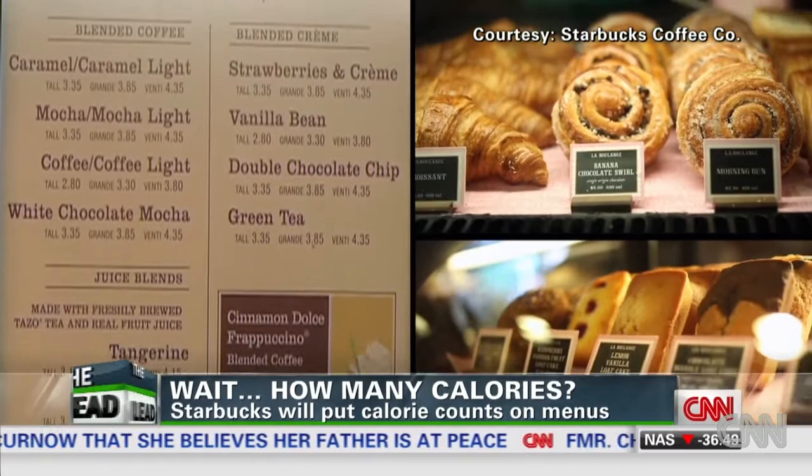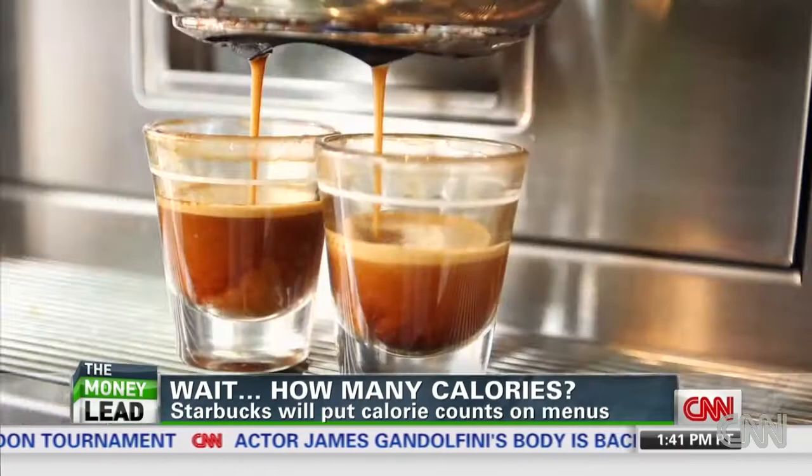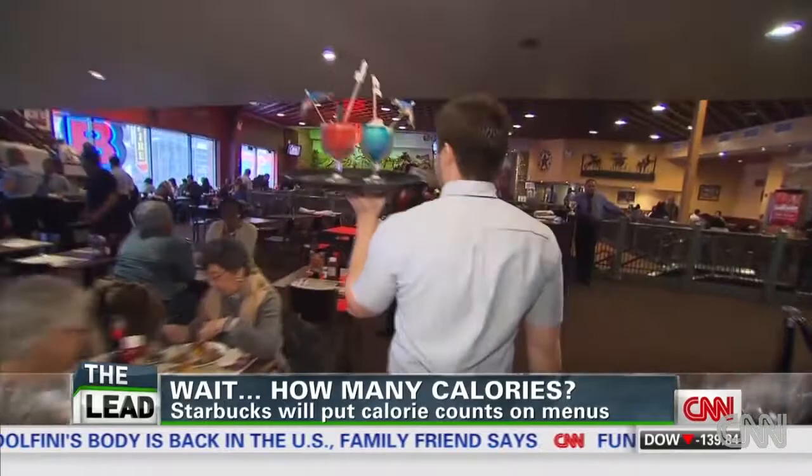It's a very educated consumer. It is not gonna be surprised by how many calories are in their frappuccino. This customer will maybe treat themselves with a cake pop, but they're also the same person who's gonna spend $30 on a spinning class that same day to burn it off. The move from Starbucks comes ahead of the FDA requirement that will force all chain restaurants to post nutritional information by the end of 2014.